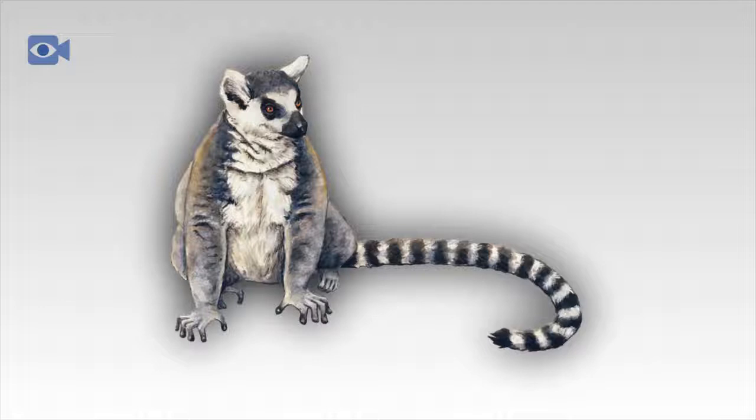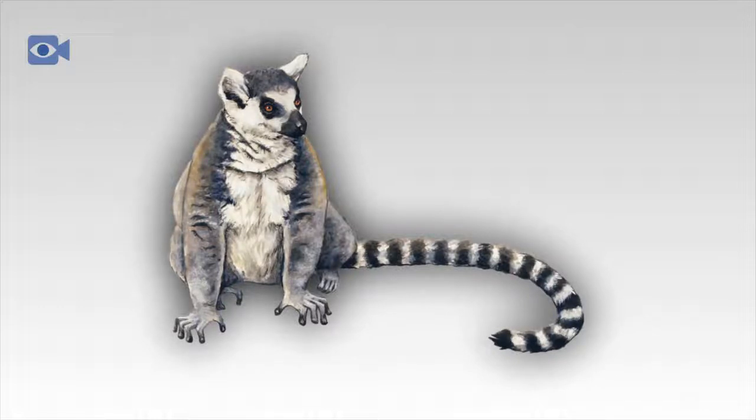Lemurs are best known for their large, round reflective eyes and their wailing screams. Lemurs also have furry, pointed ears and long tails, with lemurs often being compared to both monkeys and squirrels.